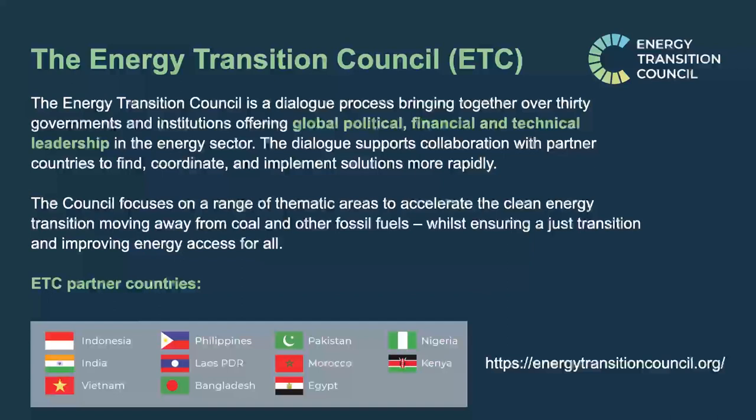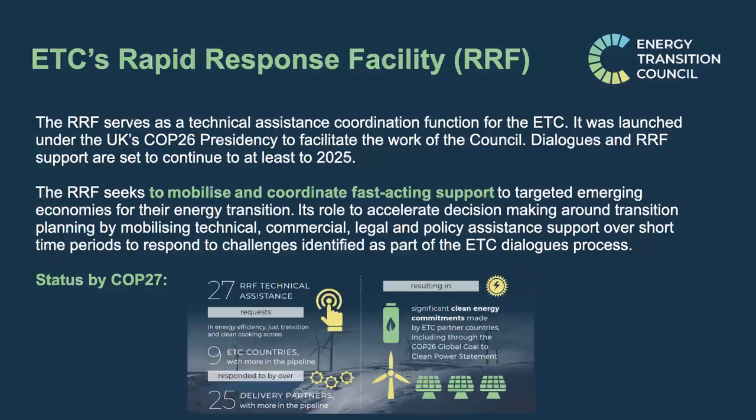We work directly with the UK Government Energy Transition Council, which was initiated before COP26, held in Glasgow. This initiative collaborates with the international community to support energy transitions across a number of ETC partner countries. The focus is on the just transition, energy access, and enabling countries to develop their economies in a way that is not harmful, while moving toward net zero targets.